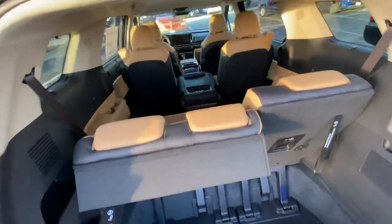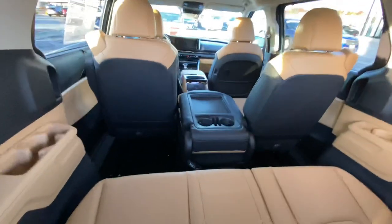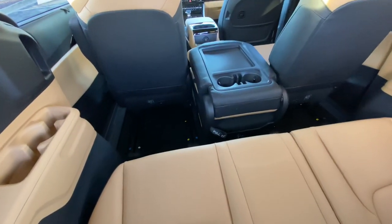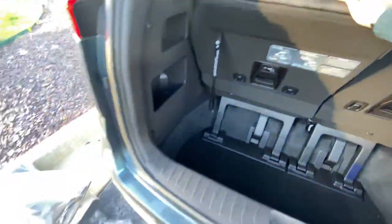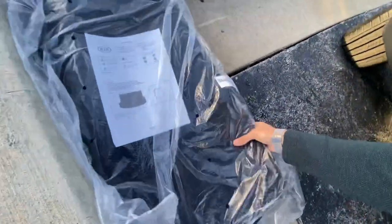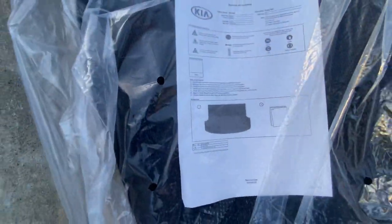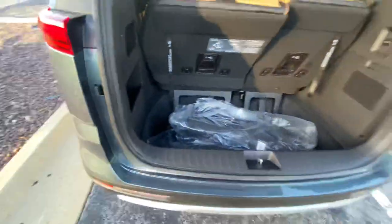Your rear passengers can adjust the angle on their own once they're back there, move the headrests, and move the table from back there too. Awesome vehicle — I know my man Mike has been waiting for his. He's still waiting on shipping. Your cargo mat is a nice one included with this vehicle.